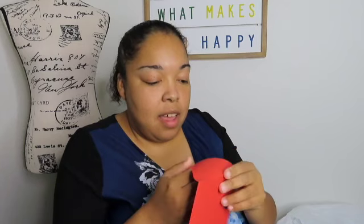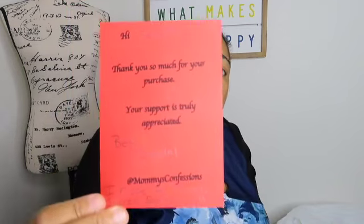She did write me a little note. It says: 'Hi Jennifer, thank you so much for your purchase, your support is truly appreciated. Best, Crystal at Mommy's Confessions. I hope for much success for you.' How sweet is that! If you want to check out her store, I'll put her store link below — go and buy her out, she has really good stuff in her closet.